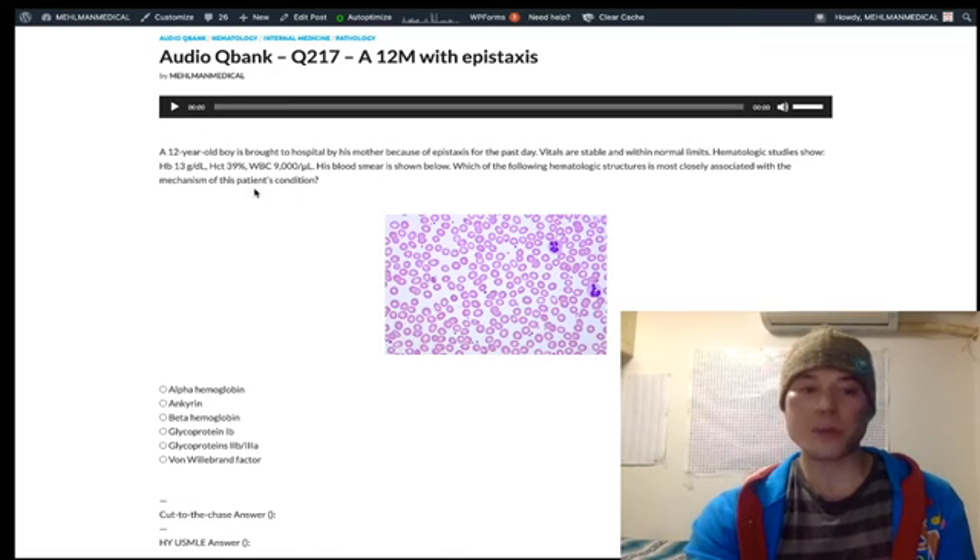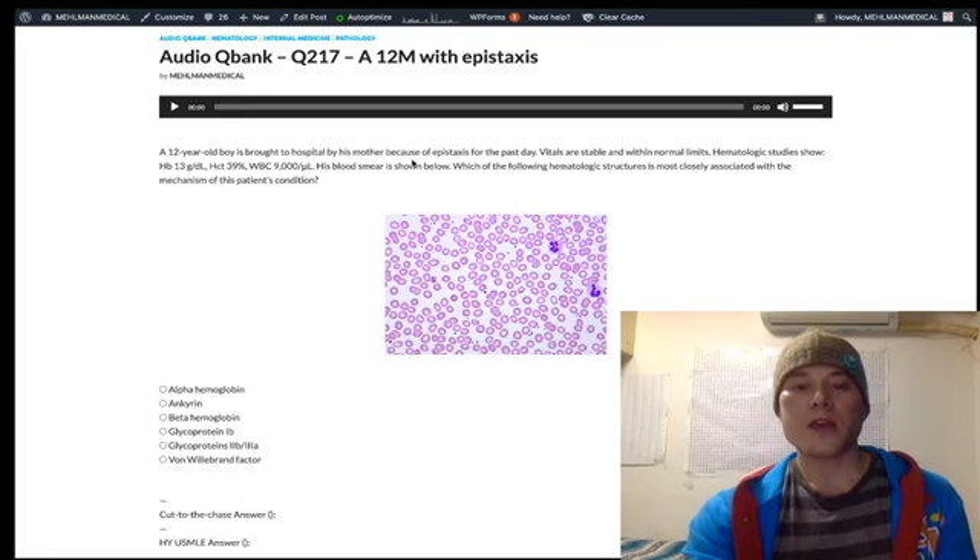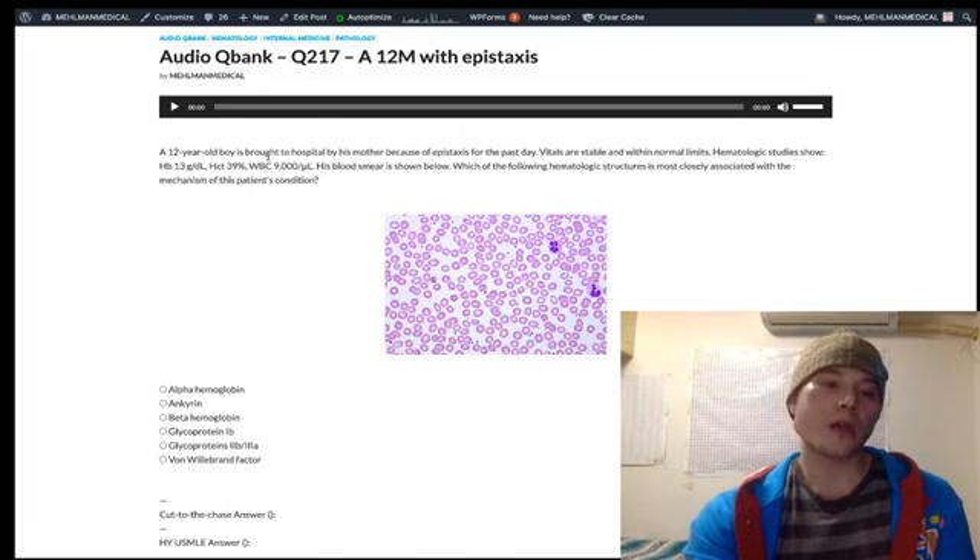Hemoglobin 13 to 17.5 is normal. Hematocrit 39% — that's fine. 47% plus or minus 5 is normal for males, but 42% plus or minus 5 is normal for females. White blood cell count is normal, 4 to 11,000.